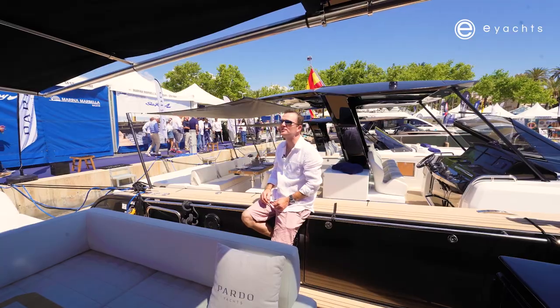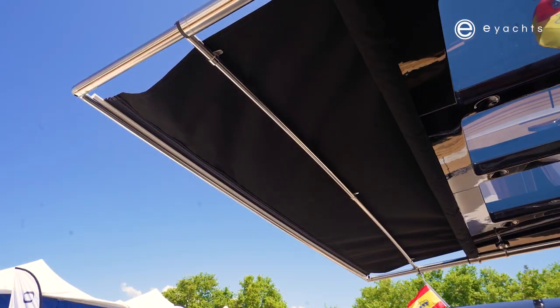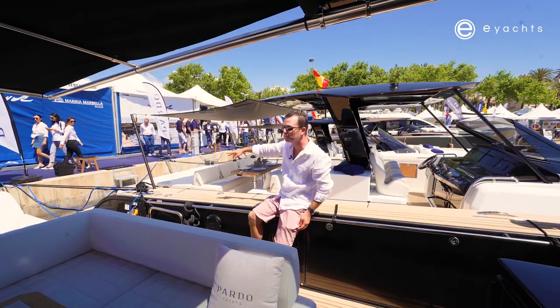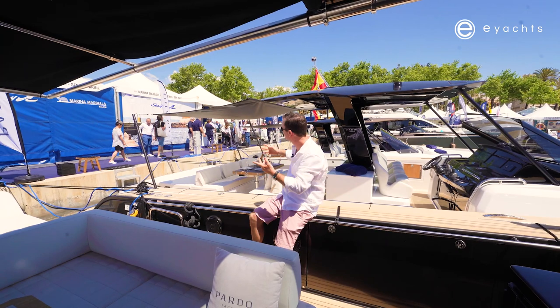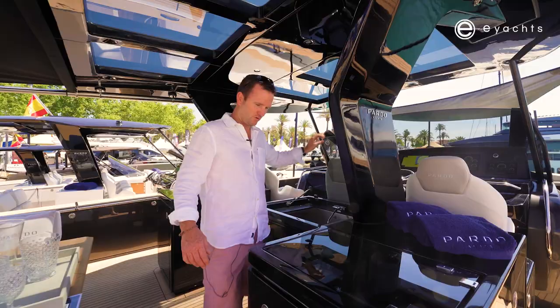There are a couple of options if you don't want the electric awning — just like on the 43 next door, there's a manual system with carbon fibre poles. Nice, simple, easy option. Once you get to your anchorage, two poles and four clips and it's up in two minutes.